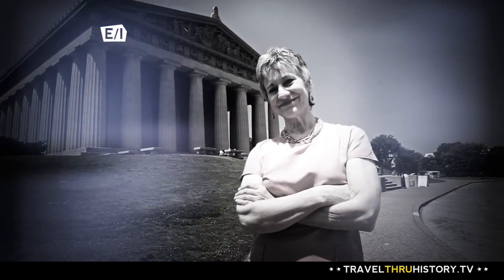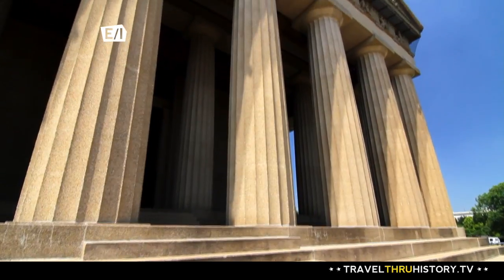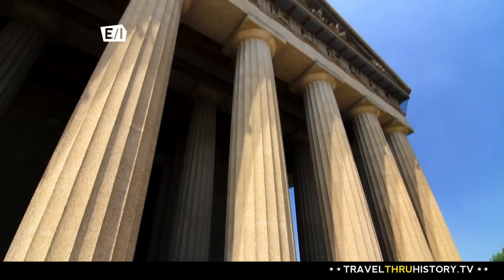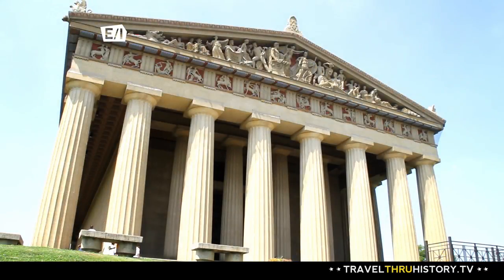I'm Wesley Payne, museum director of the Parthenon in Nashville, Tennessee. The Parthenon in Nashville sits in the middle of a beautiful park. It's called Centennial Park because it was the grounds for the state Centennial Exposition.